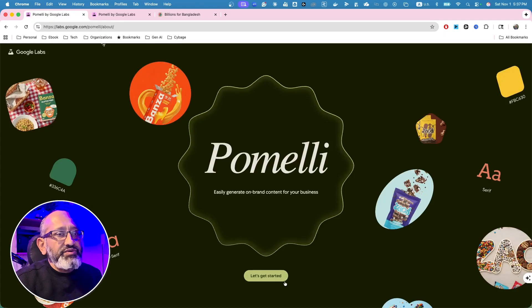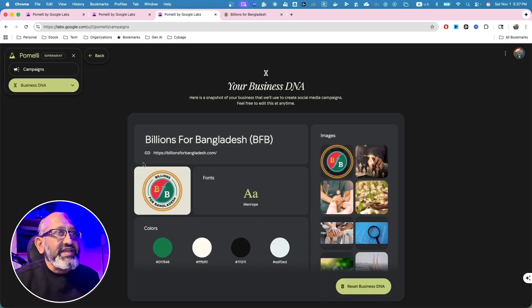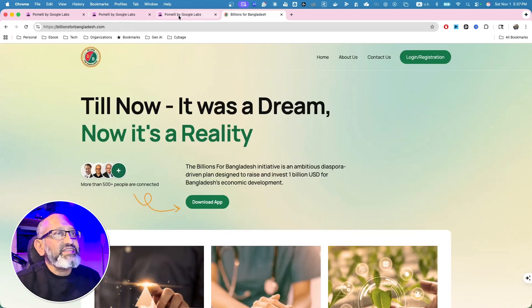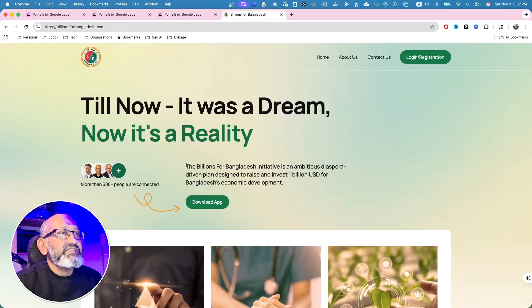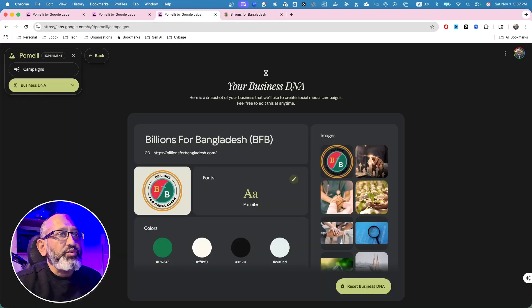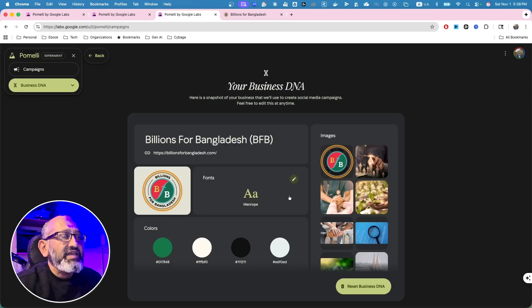In Pomelli, when you start, you have to provide your website link. I did that, and it did a quick analysis of the business — it's called Billions for Bangladesh. It got the logo right, which is fantastic, even though the logo was pretty tiny in the top left corner. It may not have gotten the font exactly right — you can see it doesn't have the edges — so you can make font changes.